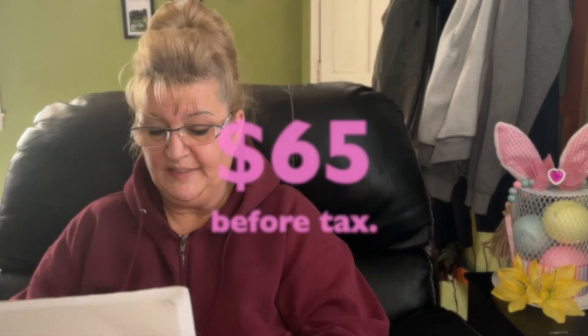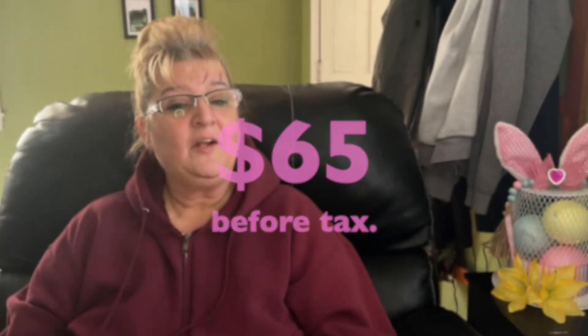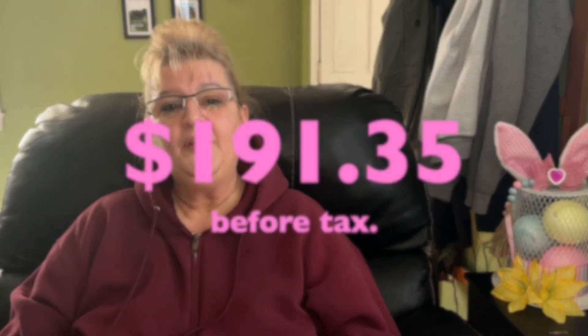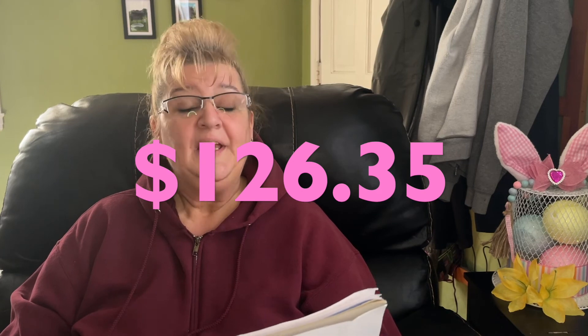Okay folks, that is it for this Dollar Tree haul. Let me get some prices for you: this haul cost me $65 plus tax. Had I gone to Walmart or anywhere else it would have been around $191.35 — that's a difference of $126.35. And again guys, that's why I love Dollar Tree. Until next time, take care guys, bye!